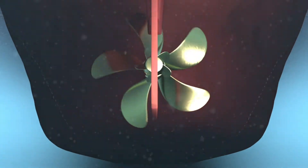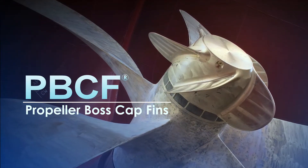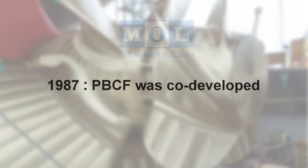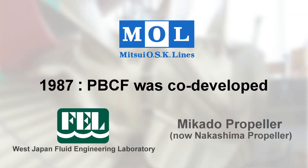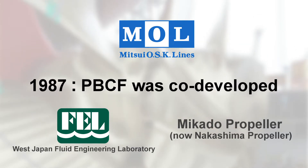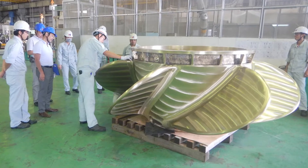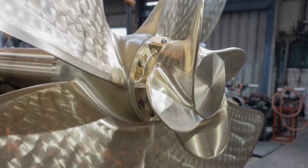MOL TechnoTrade's Propeller Boss Cap Fins, or PBCF, address this issue. PBCF is a pioneering energy-saving device for vessels, co-developed by Mitsui OSK Lines, West Japan Fluid Engineering Laboratory, and Mikado Propeller in 1987. Its original design, as well as the technological innovation that has gone into its development, is highly regarded, and the PBCF has been patented in various countries around the world.